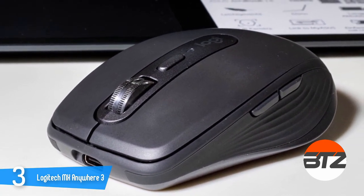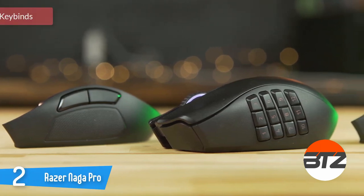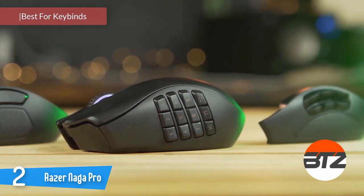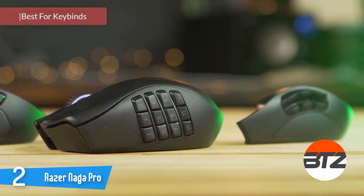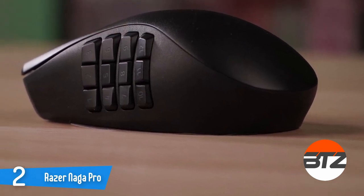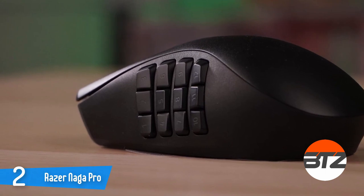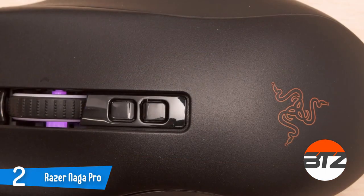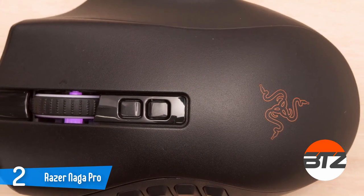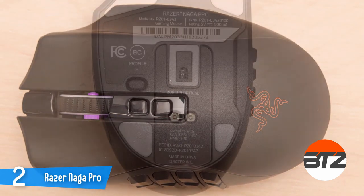Our number two is the Razer Naga Pro. This mouse can be a bit intimidating initially as it offers three interchangeable panels with 20 buttons between them. The headliners of the Razer Naga Pro are those swappable panels — three in total. Like its predecessors, it sports a numbered MMO section similar to the Corsair Scimitar RGB Elite and a smaller numbered section as well.